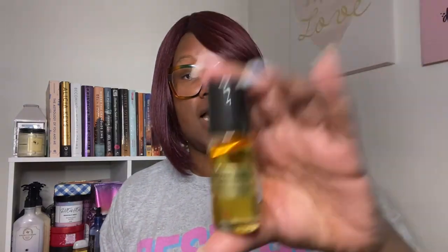The body oil I added was from True Essence Designs, inspired by Jo Malone Mimosa. I don't grab this one too often because I prefer other scents over it — it's more of a floral powdery scent for me. Victoria's Secret used to have a mimosa scent too, and I remember using that a lot before bed. But I paired everything together and I smelled oh so good! That's all I wore all week.